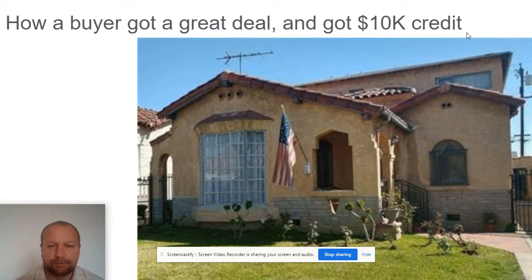Here's how a buyer got a great deal on this property in a seller's market and also got a $10,000 credit from the seller.